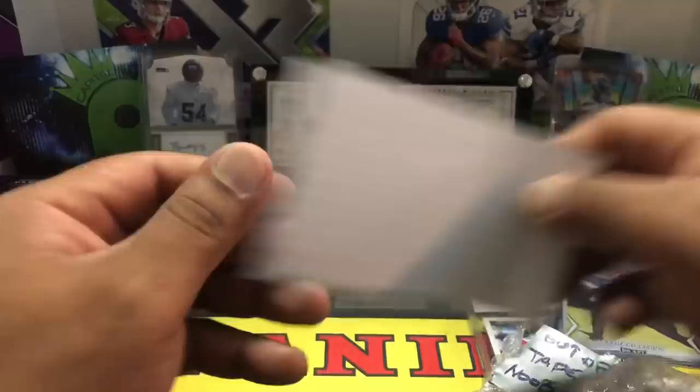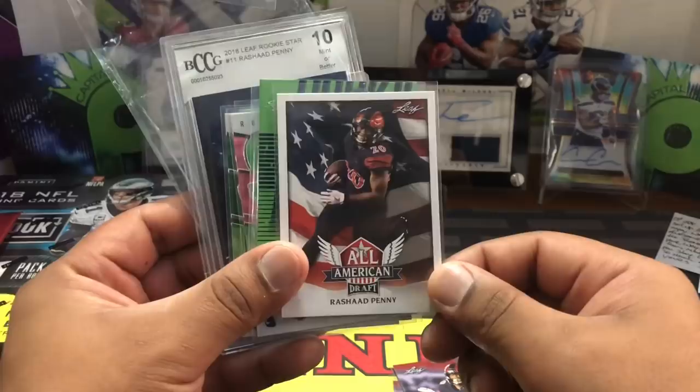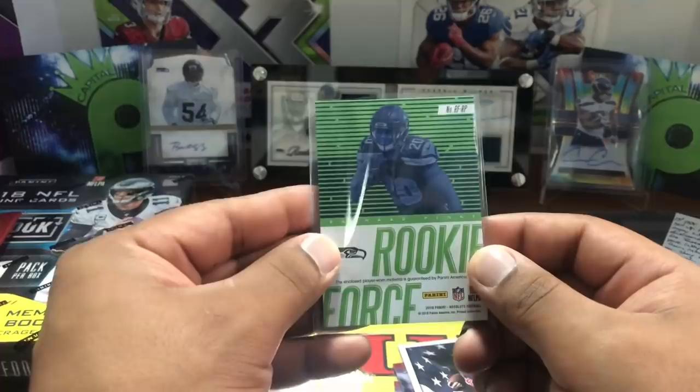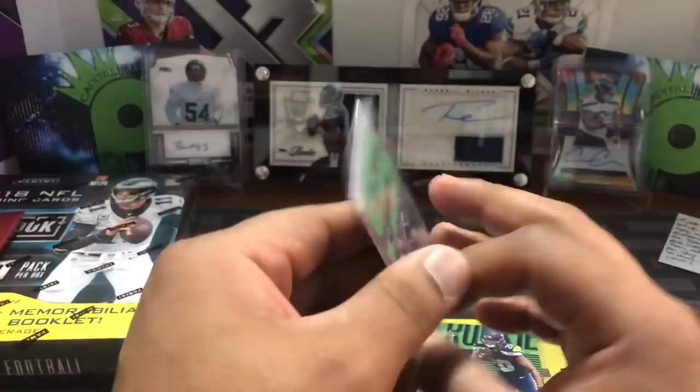Out of painter's tape — new mistake, it's all right man, we've all been there. Let's see what he sent. Rashad Penny Draft yellow — I don't have this one — out of Draft All Americans. We're building up this Rashad Penny PC. Then a rookie force out of Absolute Football with a little patch — nice, don't have this one. Then a Russell Wilson S out of Elite Spellbound — very nice, the pink version.